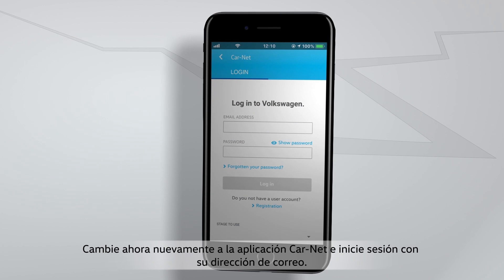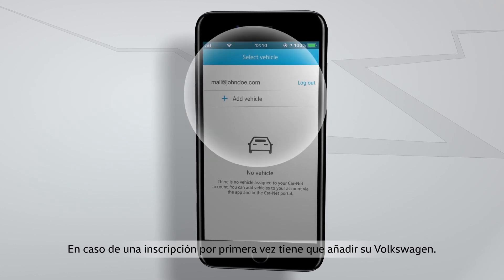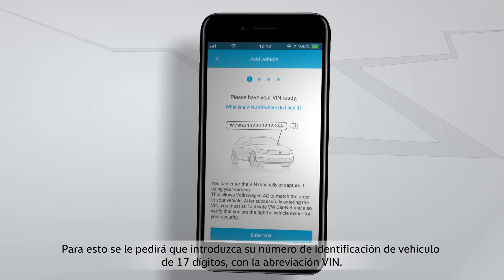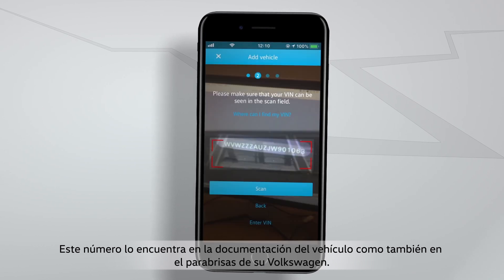Now switch back to the Carnet app and log in with your email address. The first time you log in, you must add your Volkswagen. For this, you will be requested to enter your 17-digit vehicle identification number, shortly called VIN. You will find this in your vehicle registration papers and in the VIN screen of your Volkswagen.